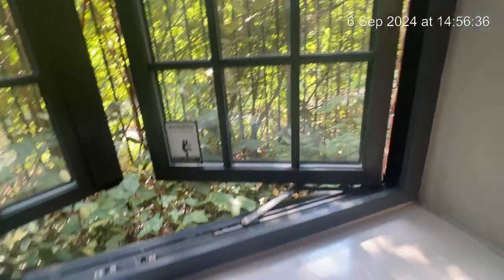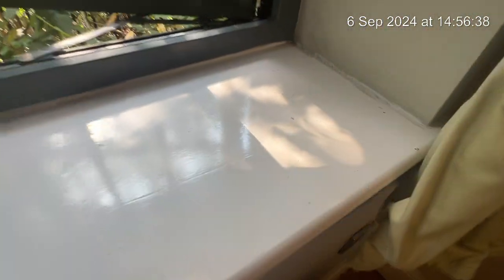Focusing on your window here — as you can see there are a few small marks in the windowsill. This is just wear and tear chips. Your windows are in full working use, as well as your blinds here and here.